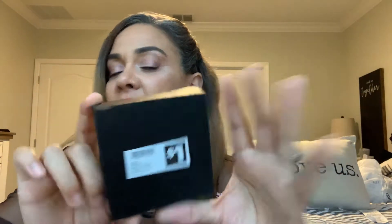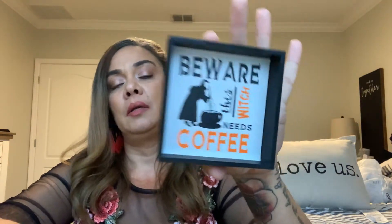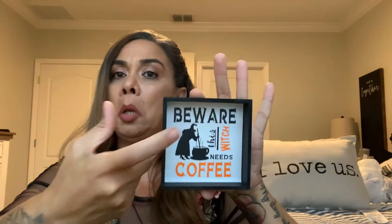I found this one — this is so me. For a dollar: 'Beware, this witch needs coffee.' Yes, I do! This witch needs coffee before you even come at me about anything.